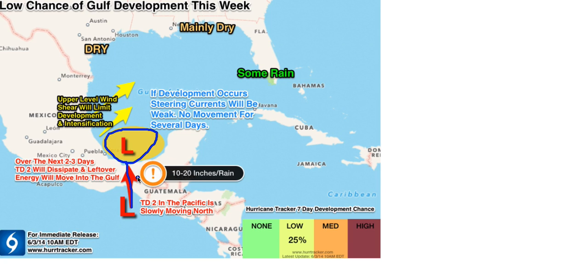Again, 10 to 20 inches of rain east of the storm, and strong southwesterly upper level winds are going to drive some rain into portions of southern Florida — but it's not going to be a total washout by any means. Along the northern Gulf Coast into Texas, we expect mainly dry conditions this week.